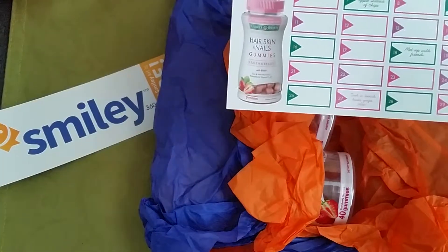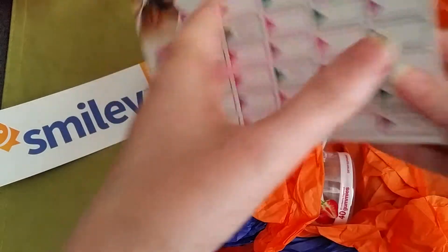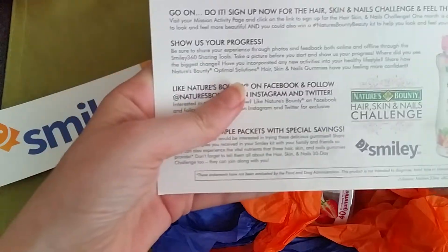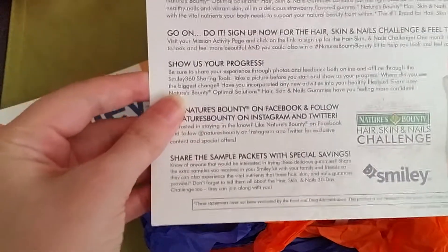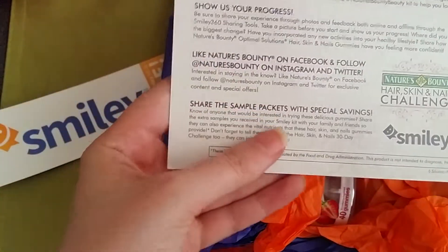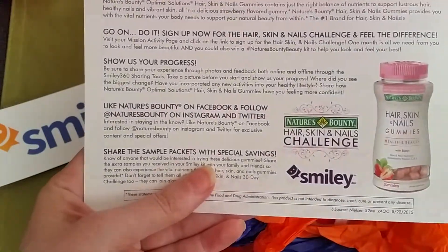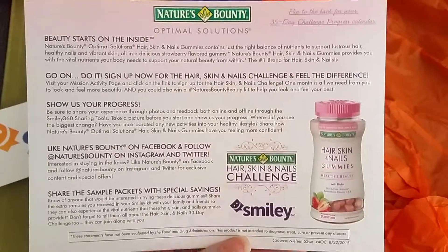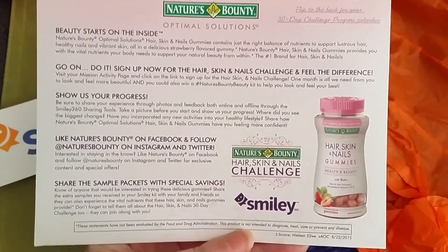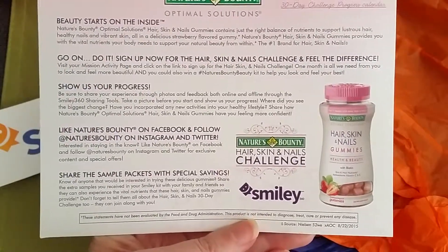Inside it is some vitamins. These are the Nature's Bounty Optimal Solutions. It says Beauty Stars on the inside, so you can sign up for your own challenge on the hair, skin, and nails. You might have seen the commercials for these on TV — how amazing their hair and face and skin started looking.